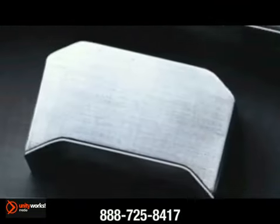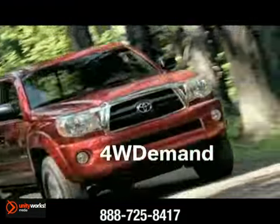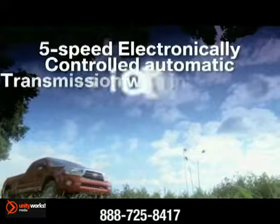Welcome to where bold styling and off-road toughness meet. Where full-size performance comes in a compact package. The 2013 Toyota Tacoma.